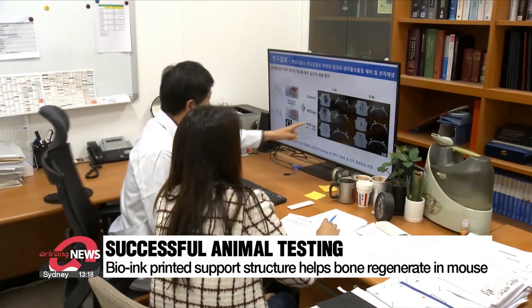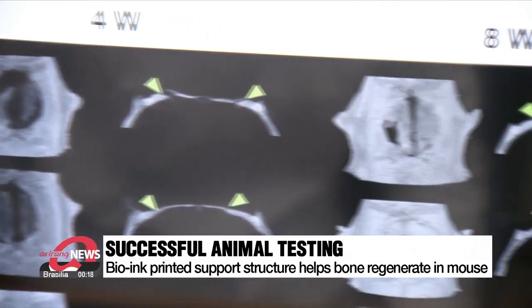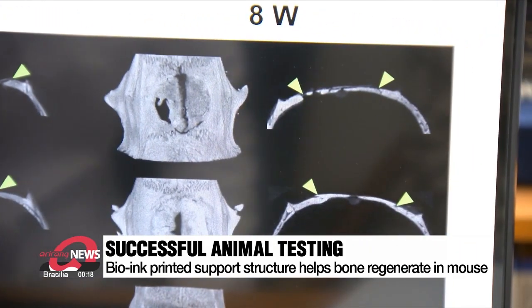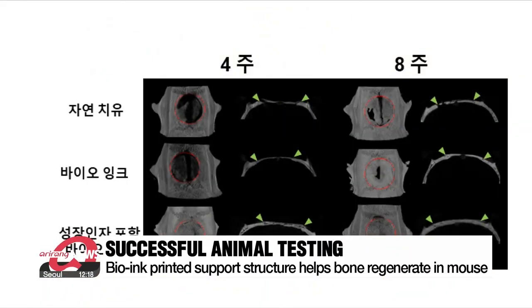The research team tested this technology on a mouse with a damaged skull. In eight weeks, the bio-ink printed support structure helped the bones regenerate to normal tissue levels, and the structure itself had started its slow biodegradation. They could see the bio-ink slowly biodegrade by the 42nd day, and comparing the fourth and eighth weeks, you could see the bones regenerate.